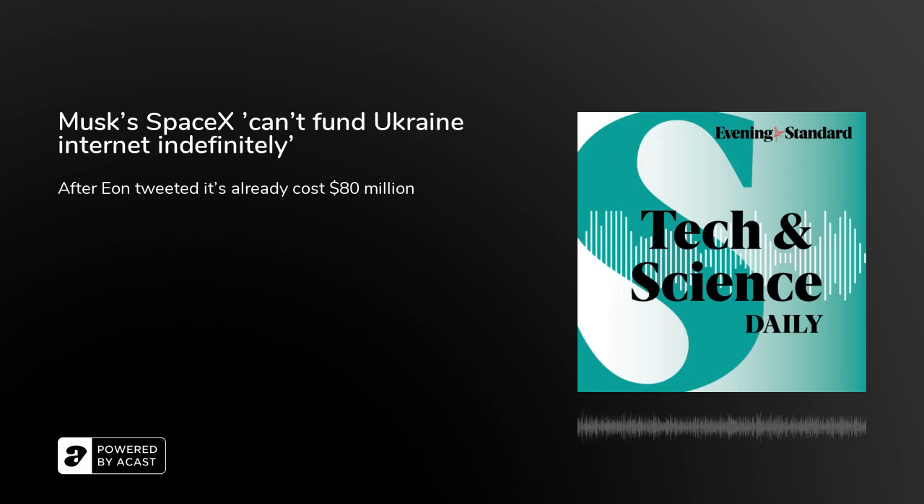What's up, I'm John Weeks. This is the Evening Standard's Tech and Science Daily. And coming up, could seaweed packaging replace plastic?